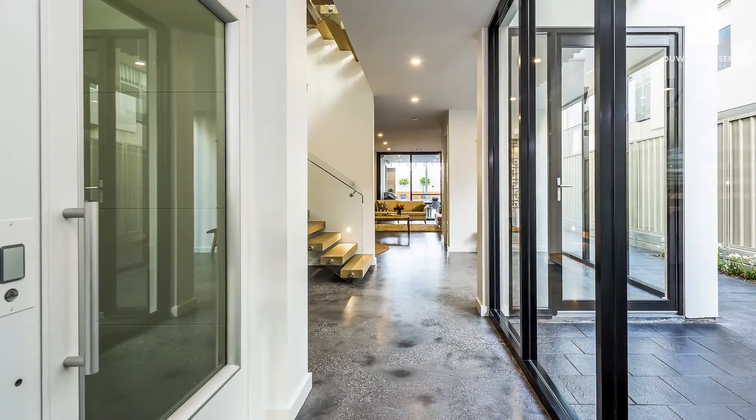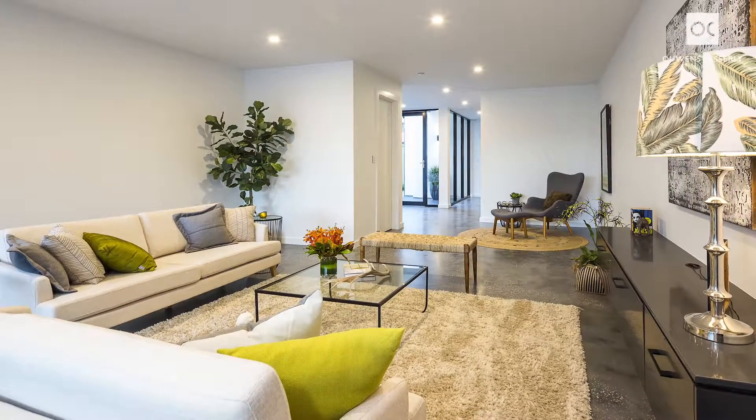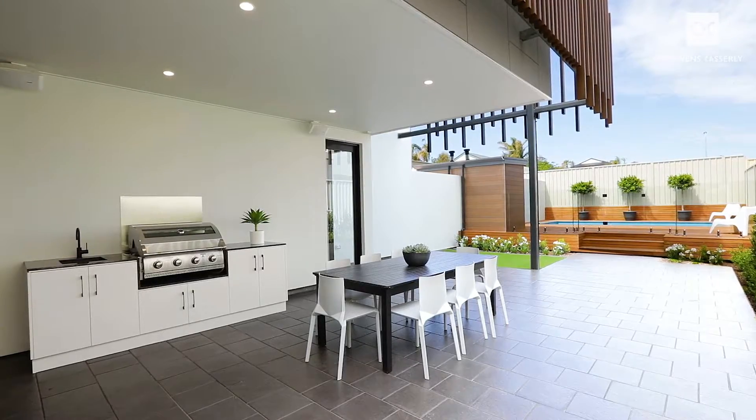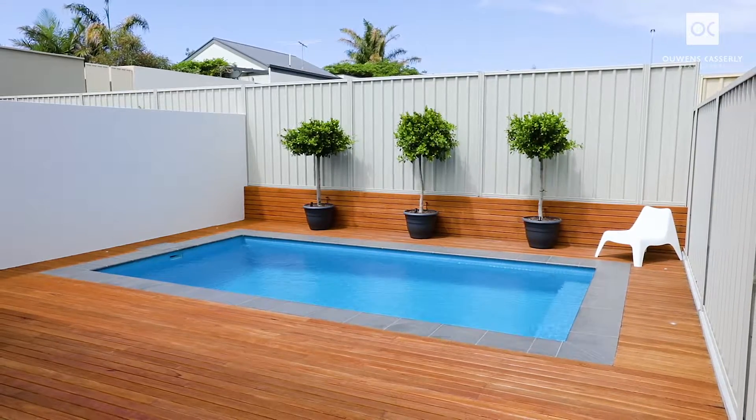Ground floor entertaining includes the family room with striking, warehouse-style polished concrete flooring, stepping out to the sensational outdoor kitchen, raised deck, and fully tiled, gas-heated, chlorine-free swimming pool.